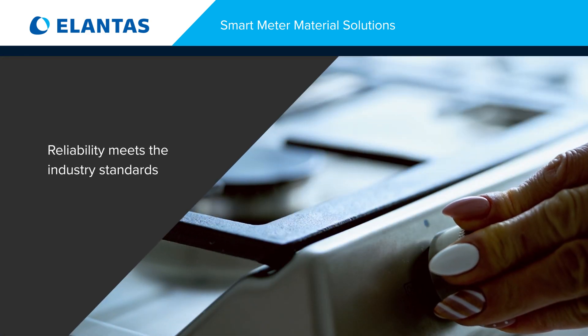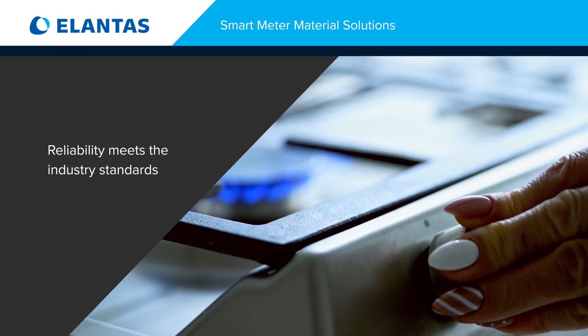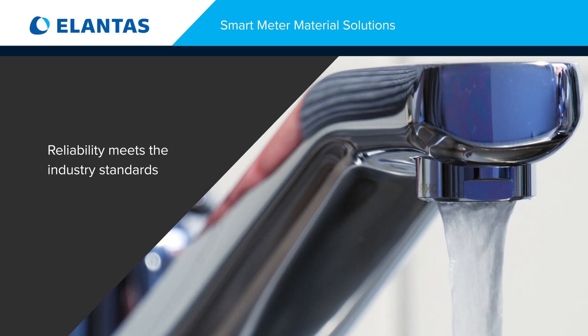Transform your smart utility meter and leak detection applications with reliability that meets the industry standards.